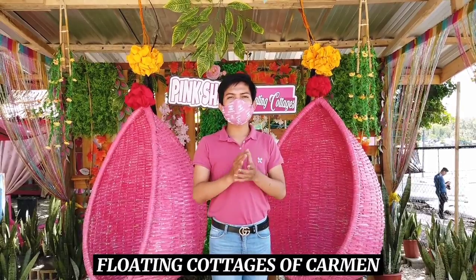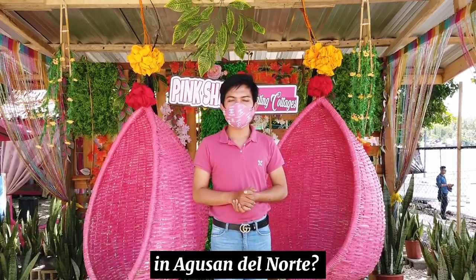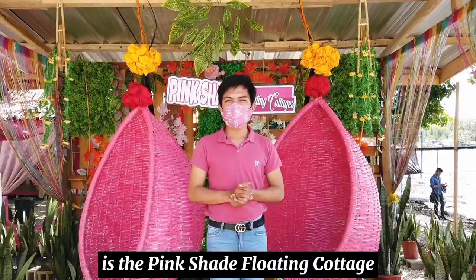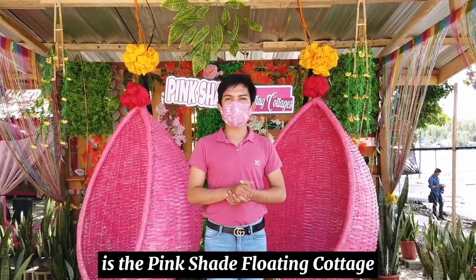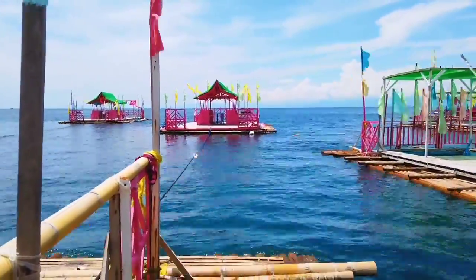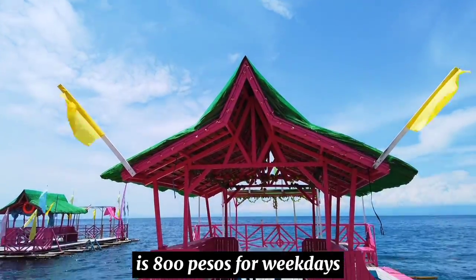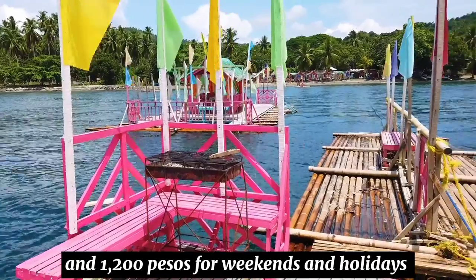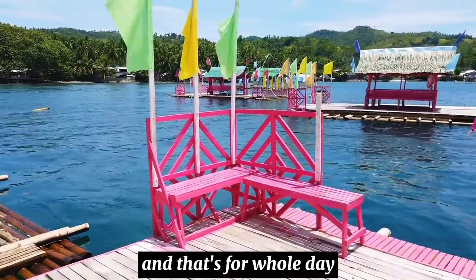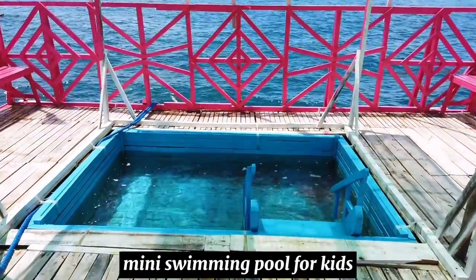I am here at Pink Shade Floating Cottage and Beach Resort. Did you know that the floating cottages of Carmen are one of the most visited tourist spots of Agusan del Norte? One of those is the Pink Shade Floating Cottage, located in Barangay Kahayagan, Carmen, Agusan del Norte. The rate is 800 pesos per weekdays and 1,200 pesos per weekends and holidays — that's per whole day, including the grilling station and mini swimming pool for kids.